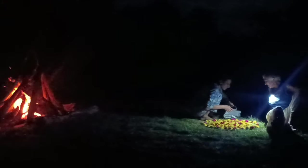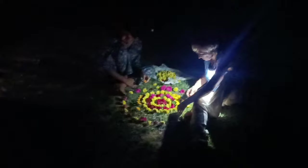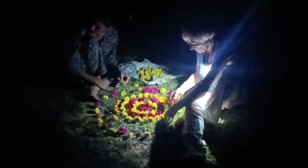At night we collected some logs and made our way for the moon circle, in which we celebrated the full moon day around the hearth with melodious music and beautiful people.